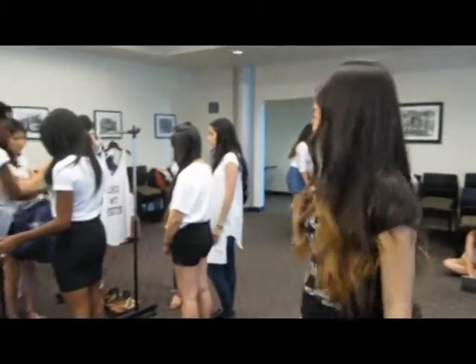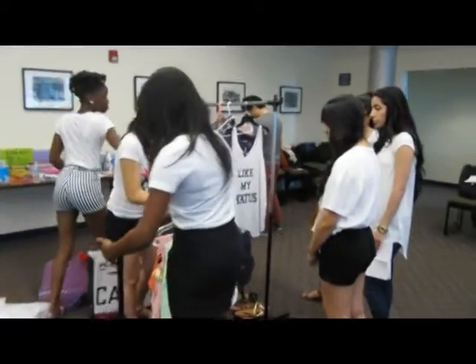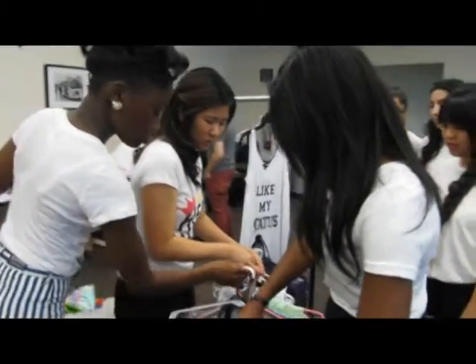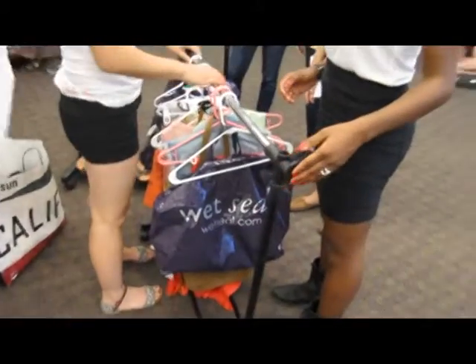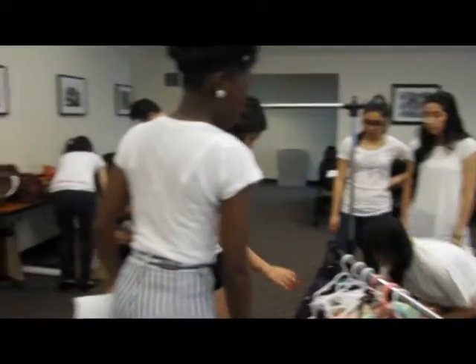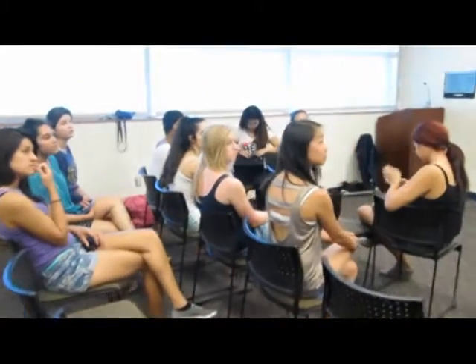Hi. Nice hair. Get you in the shot. Look at that mini. And then you can just put the shoes in front of it. Hello. Hi, guys. Hi, Julie. We're making a video. It's going to be online, so hi.